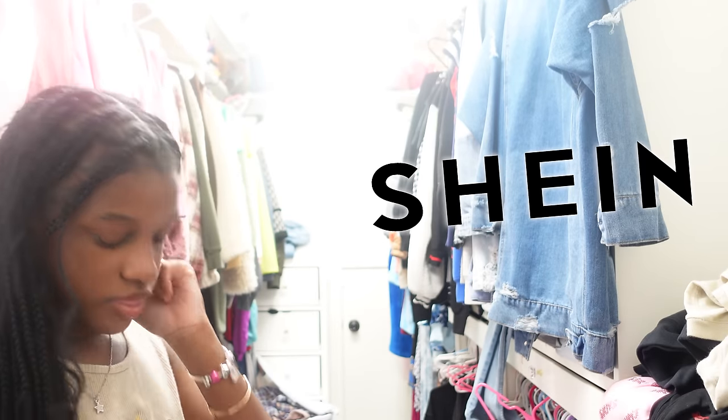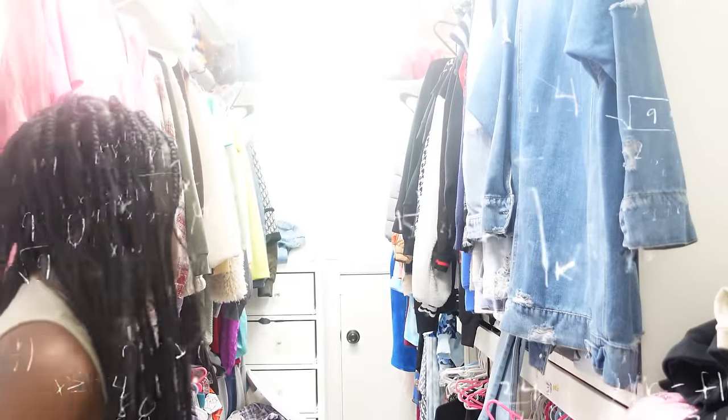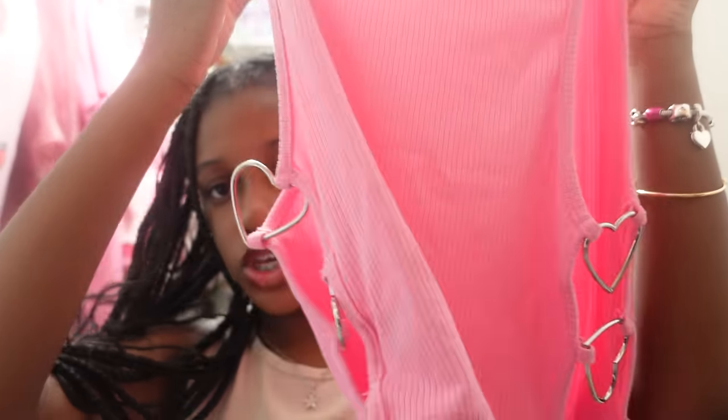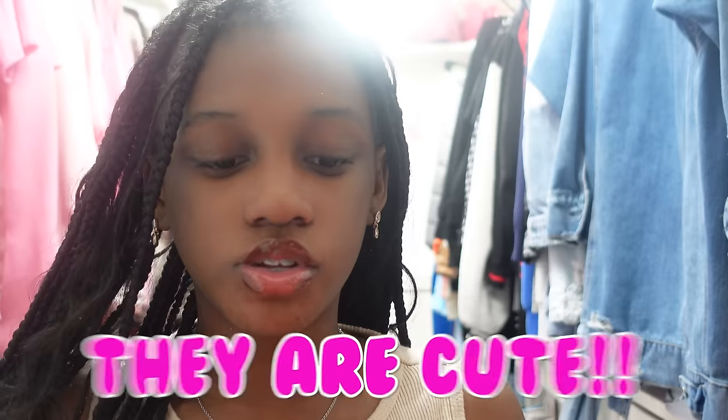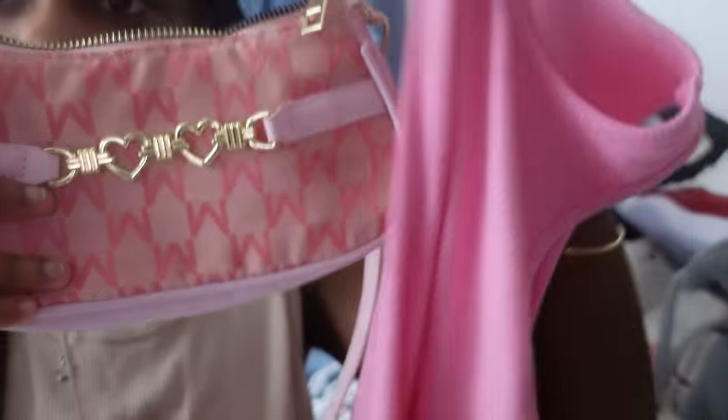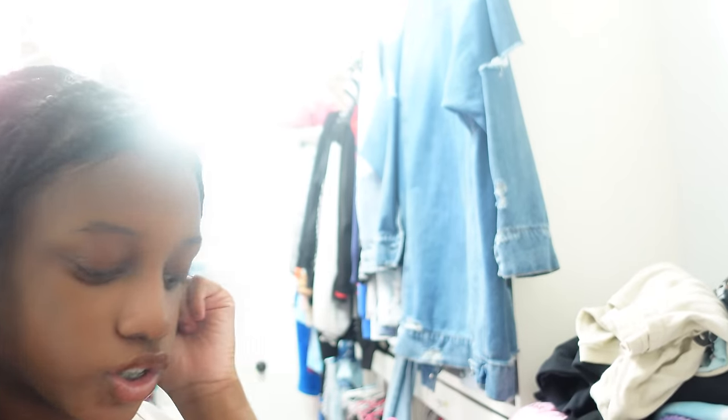I'm gonna show you some of the stuff I got from Shein and I'm bringing it on the trip because it's cute. First I need to pack my jeans for sure. We're gonna do tops first because that's easier, then jeans, then shoes. I got this cute top that comes with little straps — those are cute. I also got this purse. I like this lighting actually because you can see everything, it's so bright. So that's one outfit sorted.